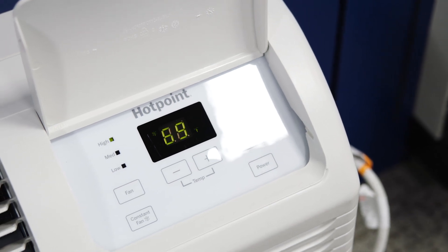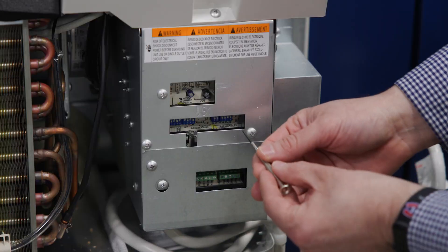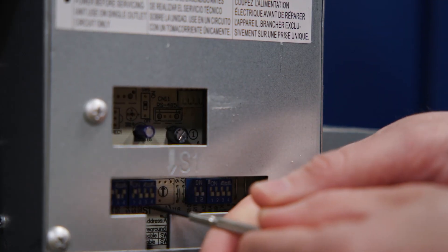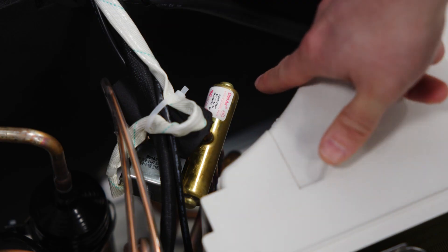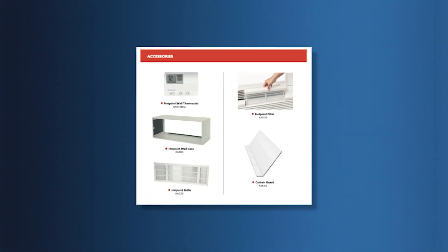It basically has all the features you'd expect from an entry-level PTAC, including wall thermostat control, auxiliary settings for temperature control. We have strip heat, heat pump, and 265 volt configurations for you with a full line of accessories.